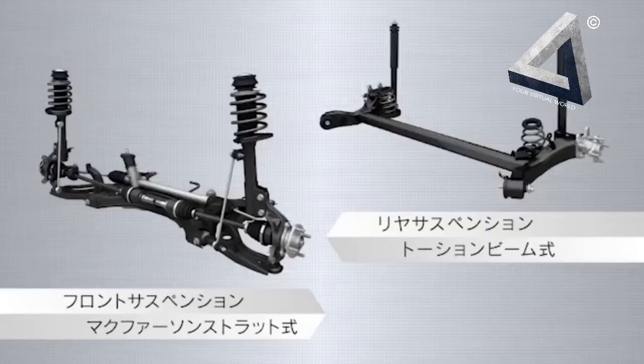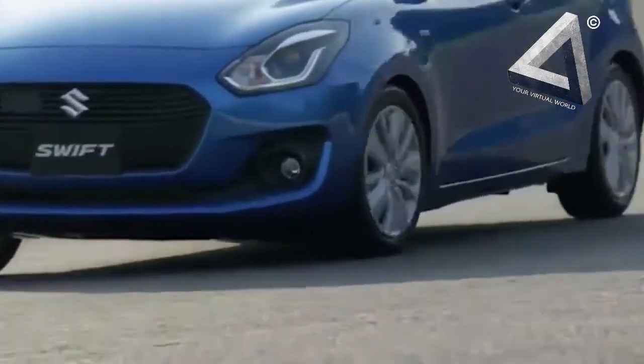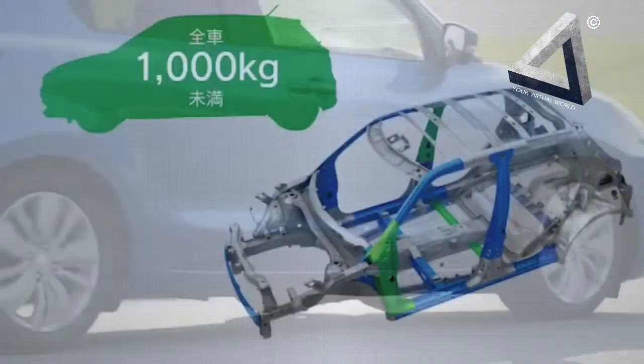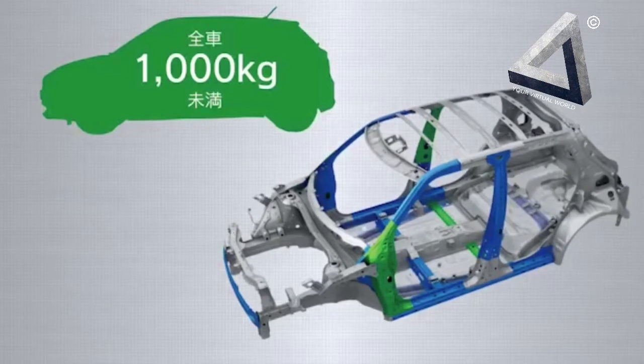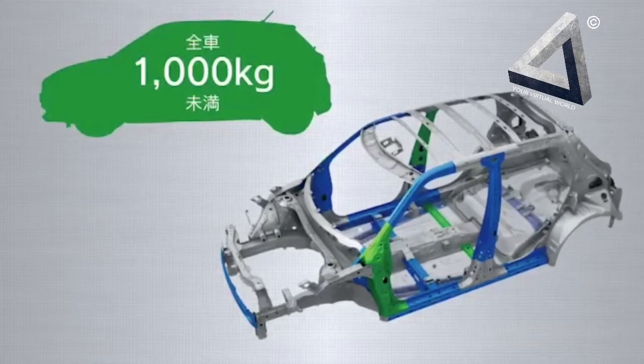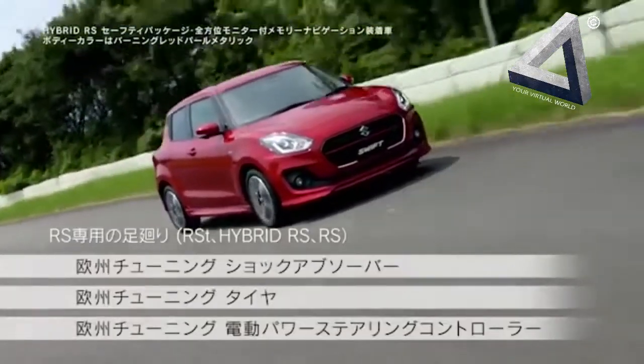The vehicle is notably light for its design. The new Maruti Suzuki Swift 2017 shares its platform with the Baleno, making it a lot better on performance and fuel economy than the current model. With the lightweight platform and components, the 2017 model will be about 100kg lighter than the current one.